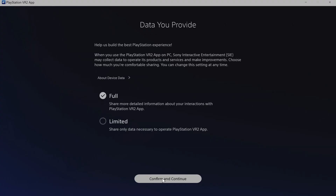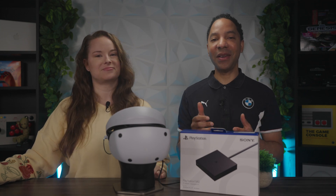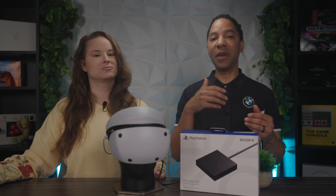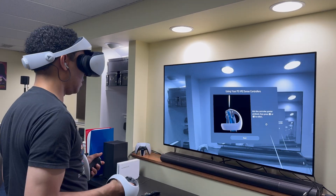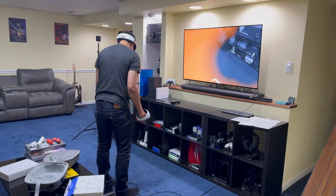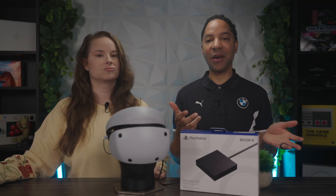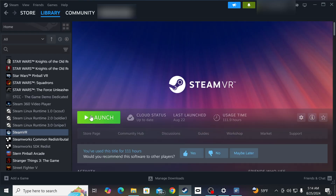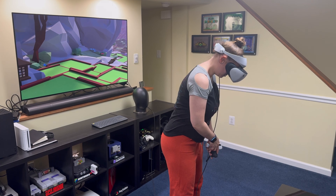We ran into a couple of issues. During install, we got stuck on the 'Preparing Devices' screen — the fix was to uninstall SteamVR and the PSVR2 app, then reinstall both, restart Steam, and relaunch the PSVR2 app, which completed setup without issue. We also had a problem where the PSVR2 app wasn't launching SteamVR, and putting on the headset would say to take it off. The fix was simply launching SteamVR manually, then putting the headset on and grabbing the controllers. All in all, our experience was really good.